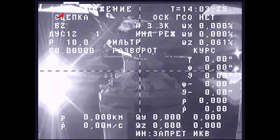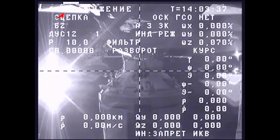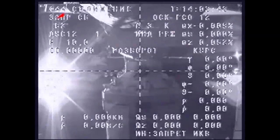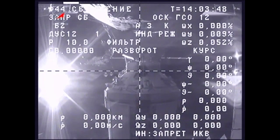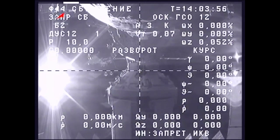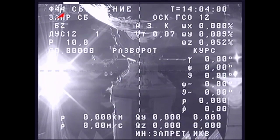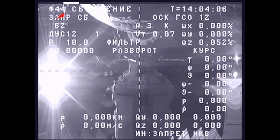Now about 30 seconds away. Physical separation has been confirmed, with undocking occurring right on time at 6:04 a.m. Central Time, over Southeast Russia north of the Mongolian border.